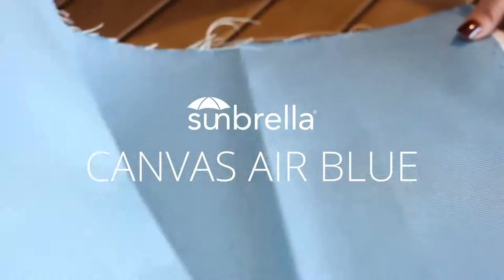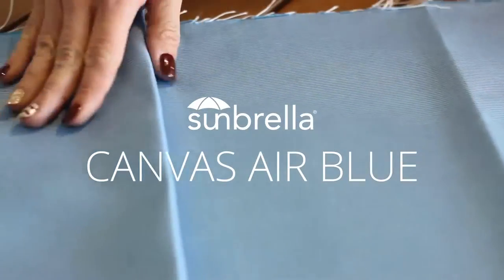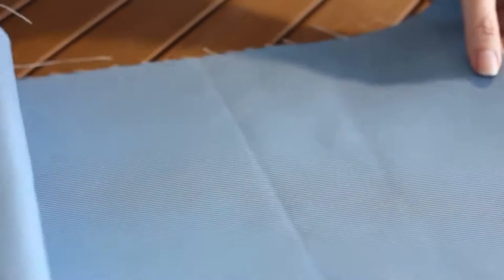Bring the feel of the big skies of Montana into your home with Sunbrella Canvas Air Blue. This fabric is appropriately named not only for its sky blue hue, but also for its soothing touch.